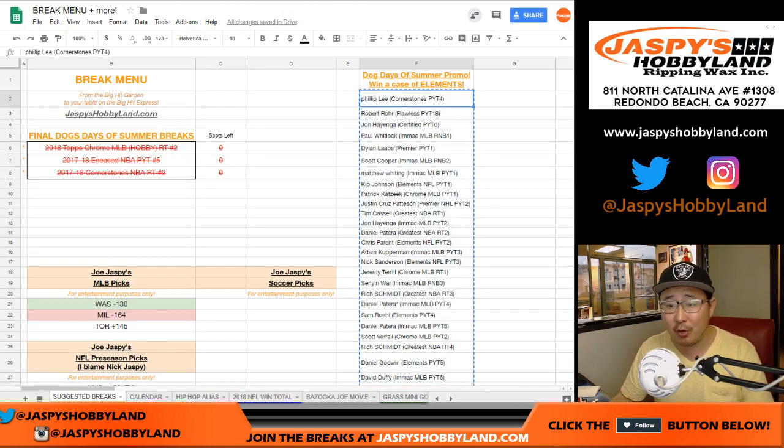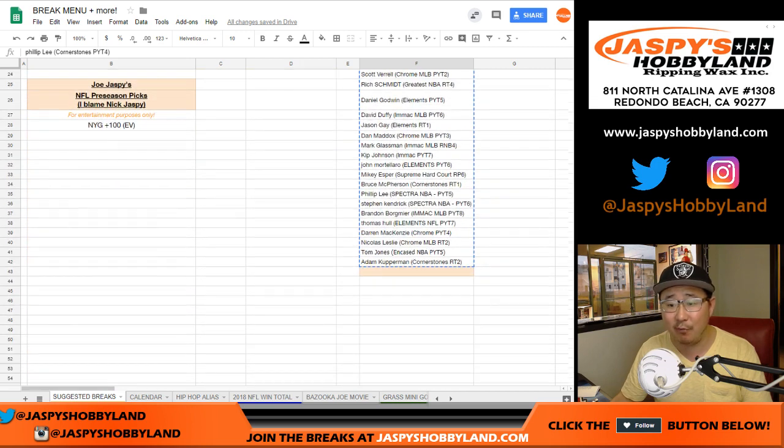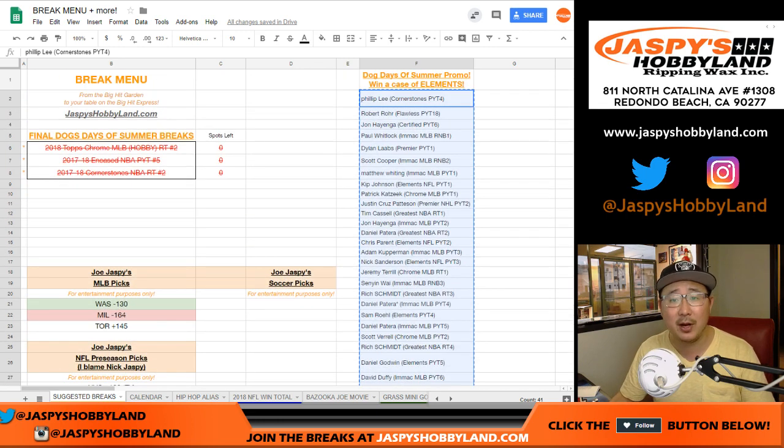From Phillip with our first break, Cornerstones Pick Your Team 4, all the way down to Cornerstones Random Team 2. I think TJ got the last spot with Encased 5. There it is — there's everyone right there. Thank you very much.